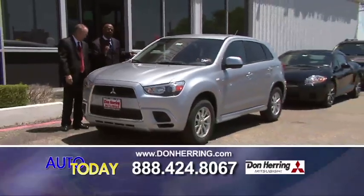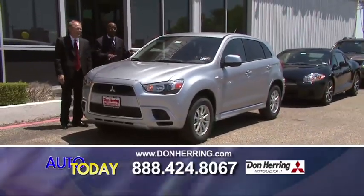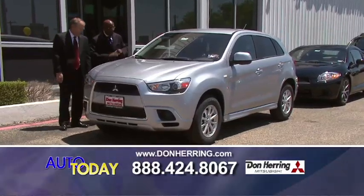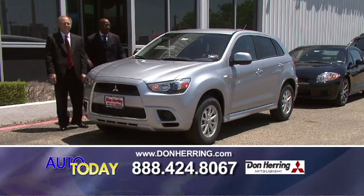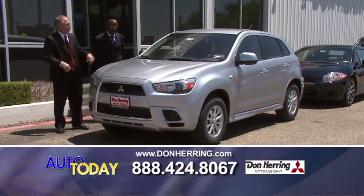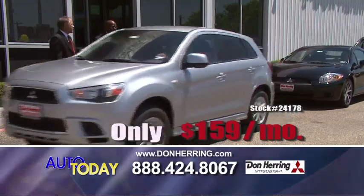We're talking about a new car — this is a 2011 Mitsubishi Outlander Sport. This is the newest addition to our lineup. It's automatic, loaded up, got the alloy wheels, 2.9% financing available, and almost 40 miles per gallon. This is an easy 159 a month.